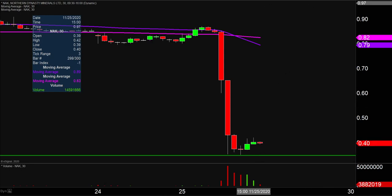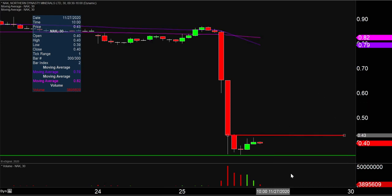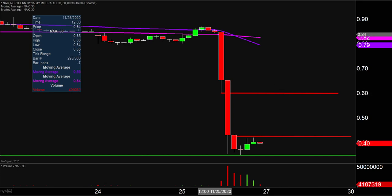So if a bounce does happen, where are some of the main areas to watch? Well, the first key level of resistance on any sort of attempted bounce is going to be right up there at 43 cents. And then this is what makes it interesting — because the price came down so fast it created quite a bit of space between areas of resistance, with the next area of resistance not until up there around 60 cents. There's definitely some space on the chart that suggests there could be some good upside momentum.